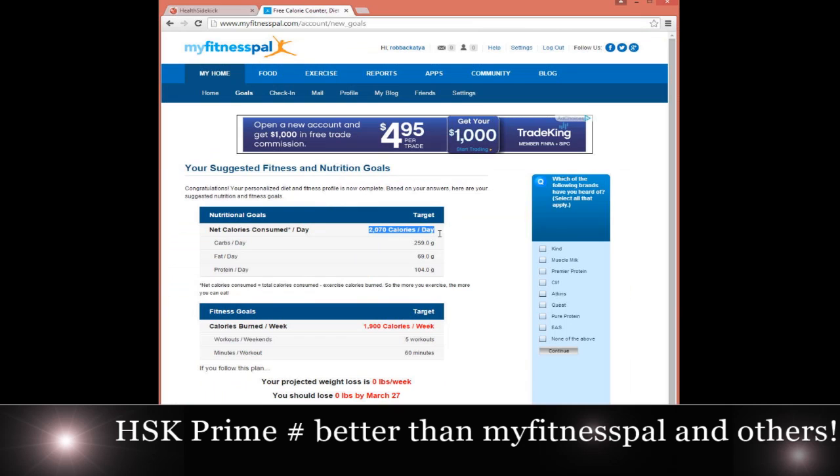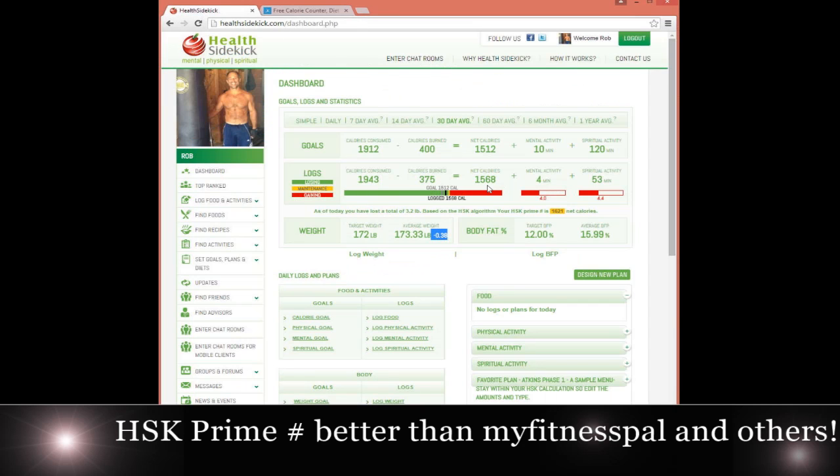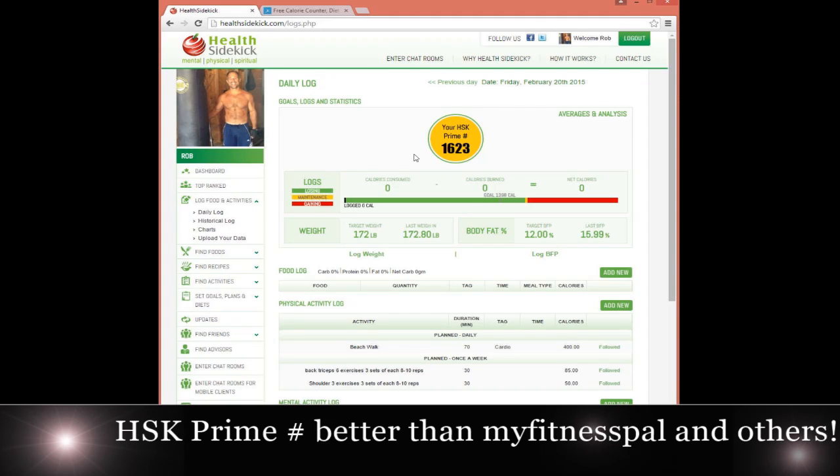The bottom line is this number is significantly more accurate than what you'd get elsewhere. The problem is, if you're going to take the time to log food, you might as well get something that's very accurate when it comes to telling you how many calories you can eat to lose weight. Because Health Sidekick doesn't go off static measurements but instead goes off how what you did impacted your body, if you change foods — for example, eliminating sugar — this number will update based on how it's impacting your body. It will react to how your body reacts to what you're doing.